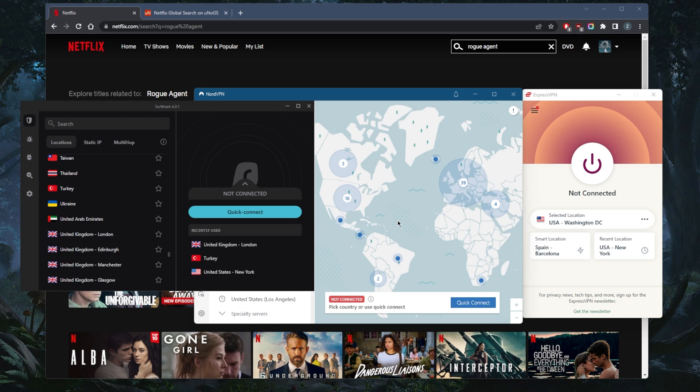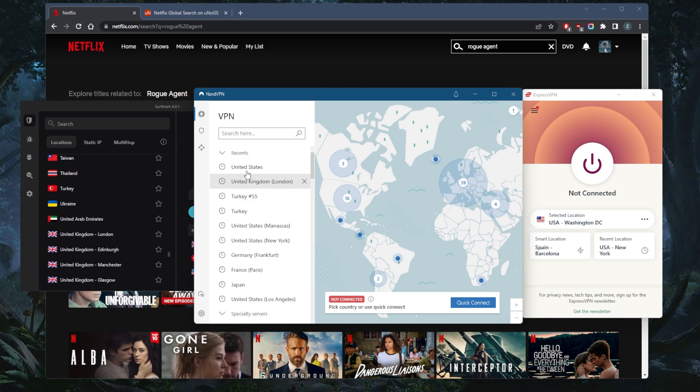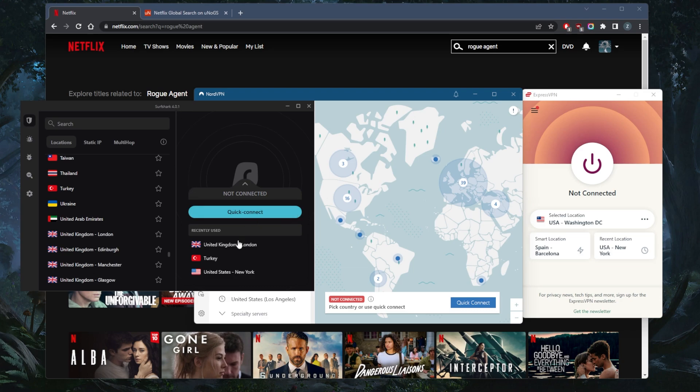Let's go ahead and demonstrate. I'll use my favorite VPN to demonstrate, though NordVPN and Surfshark still work just fine — I was just testing them out to confirm. This is the London server I recently used, and same here with Surfshark.